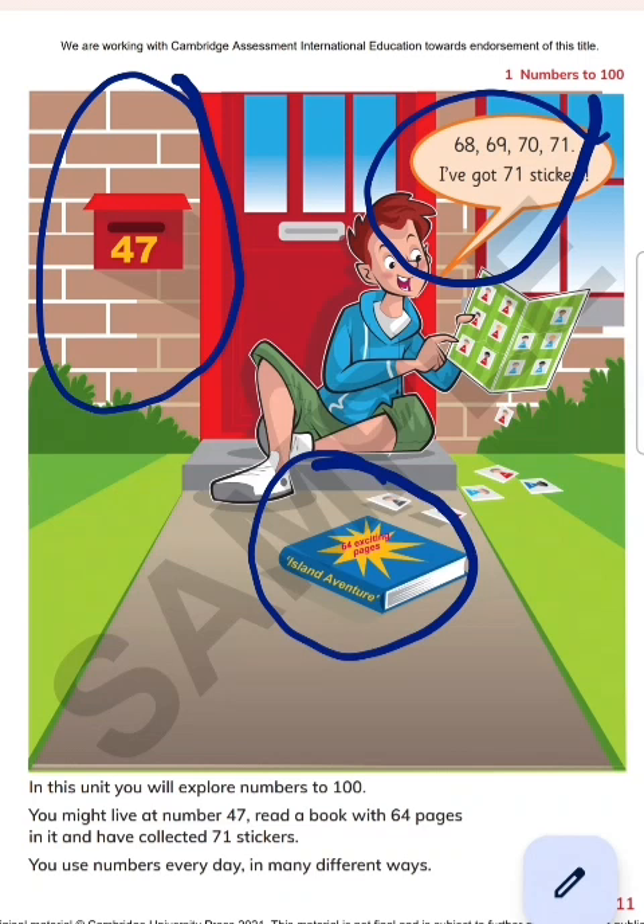Now this is saying 64 exciting pages — this book comprises 64 pages. Through this we have learned how we are using numbers in our daily life. For example, this is saying you might live at house number 47.